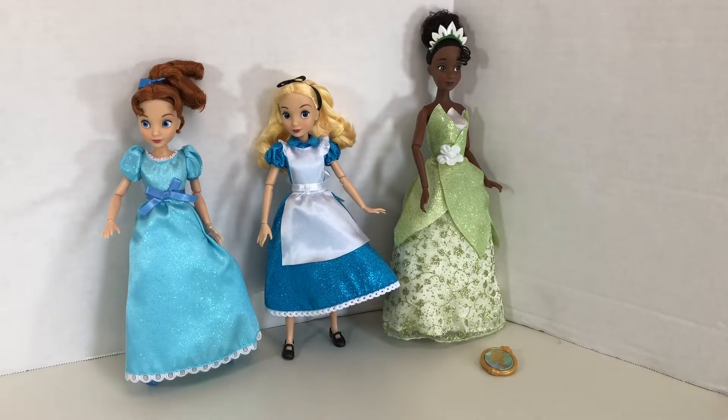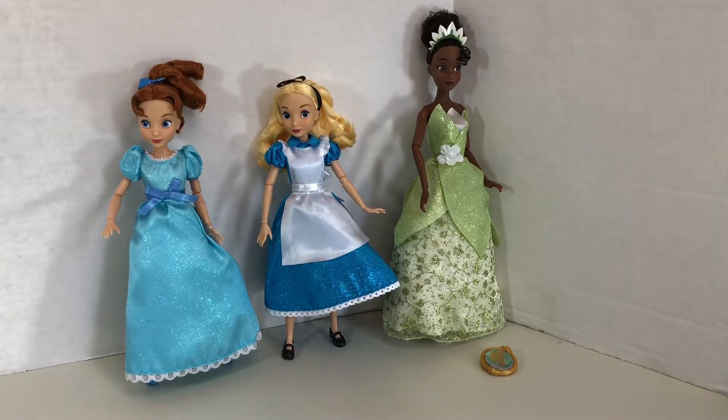Starting with the dolls — Wendy and Alice are a different body type than Tiana, our Disney princess. Wendy and Alice are supposed to be children, so they are a shorter body type with a different bustline. They have a more childlike body, which I think is great because that's a better depiction of the character. Let us start with our classic Disney princess, Tiana.